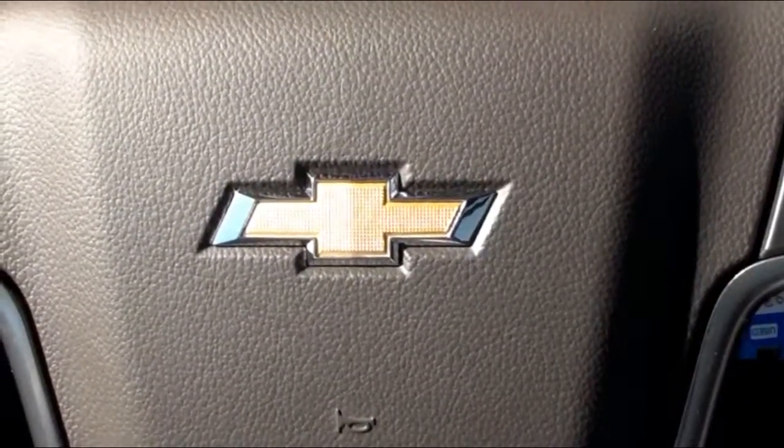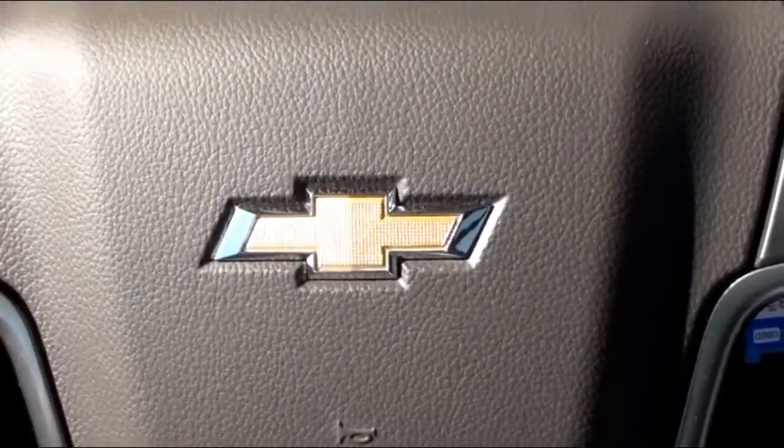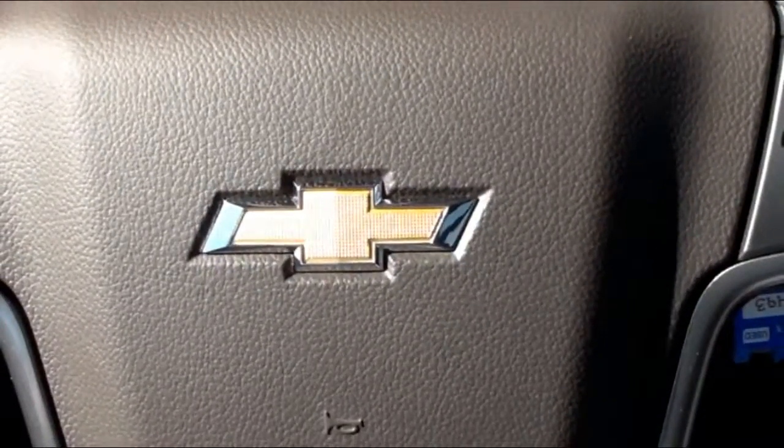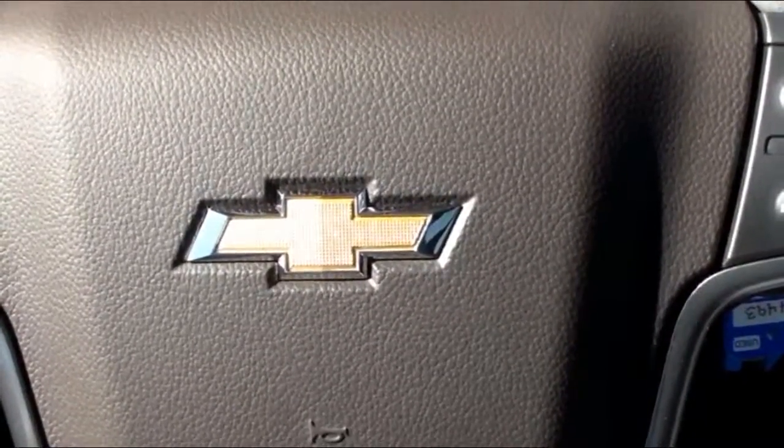Hello everyone, this is Charles Phillips with McKegg's Chevrolet Buick, your East Texas dealer for the people. Today I'm going to show you how to search the weather forecast for different destinations in your 2016 Chevrolet Silverado LTZ.